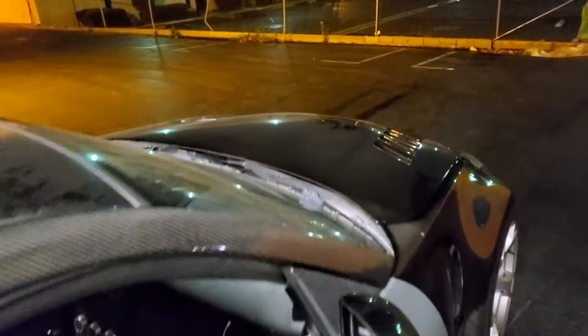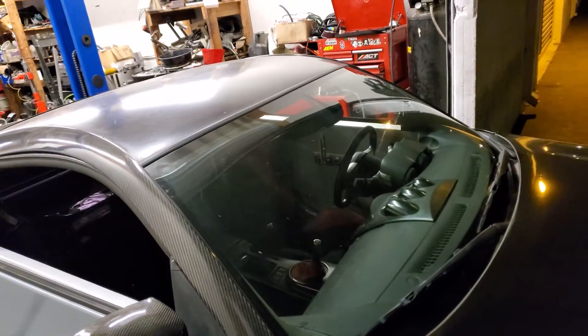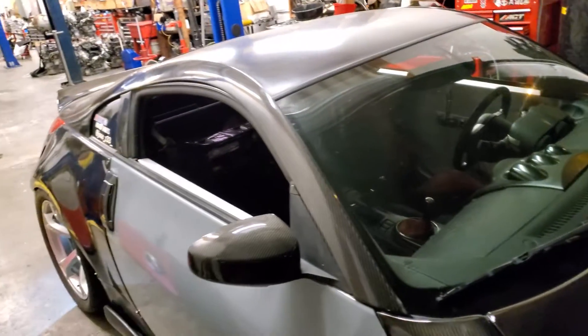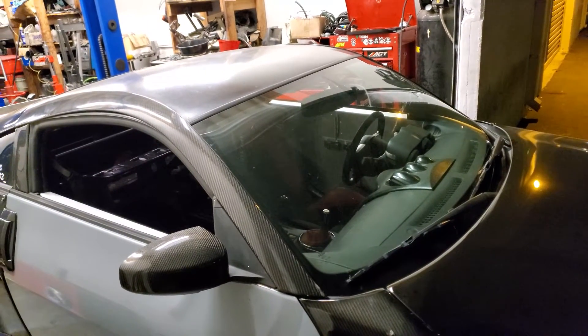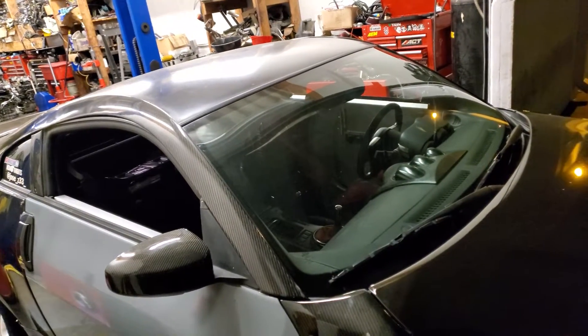It's almost 3:30 in the morning and we're just going to make sure it hits some boost. Once it goes past zero into boost, we're going to try it another day and finish it on the dyno — as long as we can see that it's hitting boost.